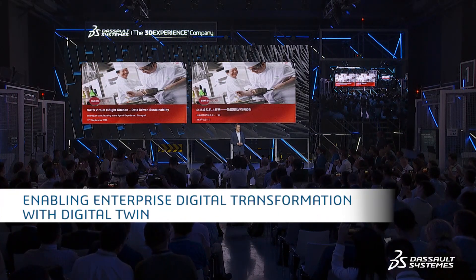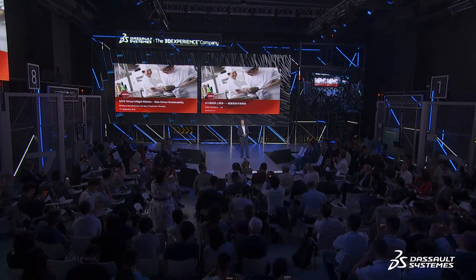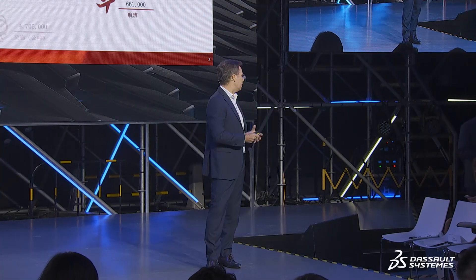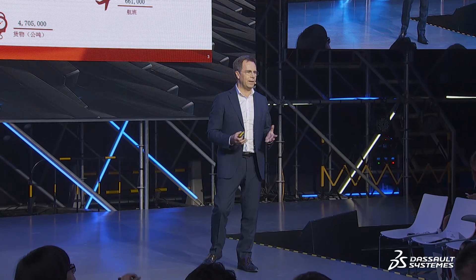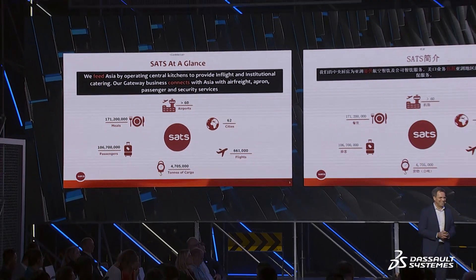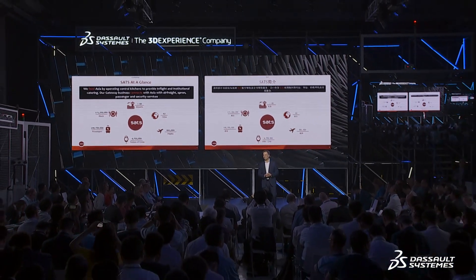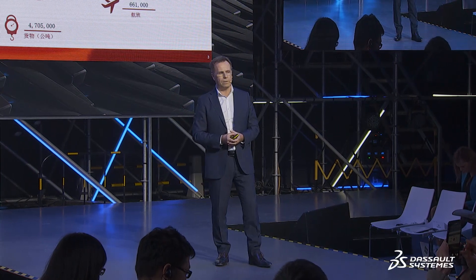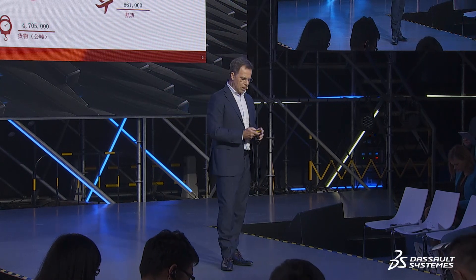Thank you very much Jerome for the introduction, and thank you for giving us the opportunity to share a little bit of our experience and our journey in introducing digital twin technology in the in-flight catering environment. SATS is the leading in-flight caterer and ground handler of Asia. We call ourselves 'feeding and connecting Asia' as our objective, and the chances are that you've been traveling around the region and had the opportunity to taste our product.